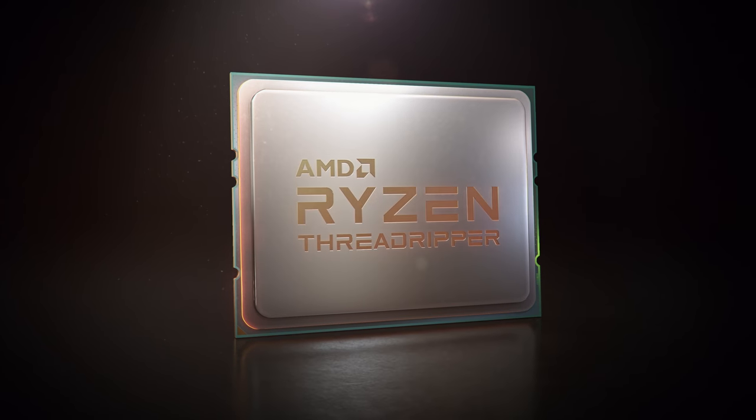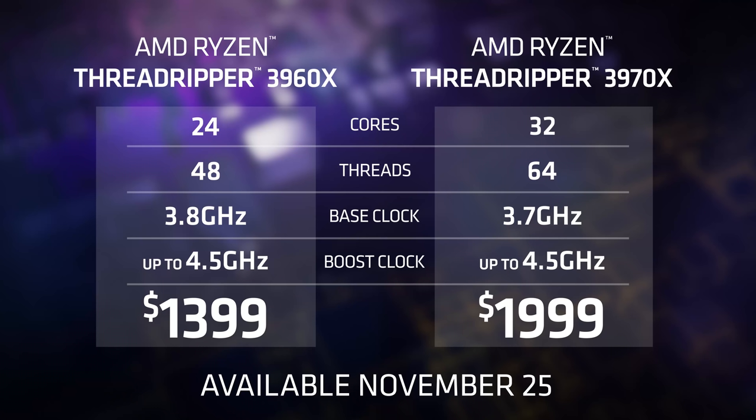The third-gen AMD Ryzen Threadripper 3960X with 24 cores is on shelf November 25th, and its 32-core sibling, the 3970X, is also on shelf November 25th. You're just going to love the performance of these products — they're so fast, and we can't wait for you to try them.